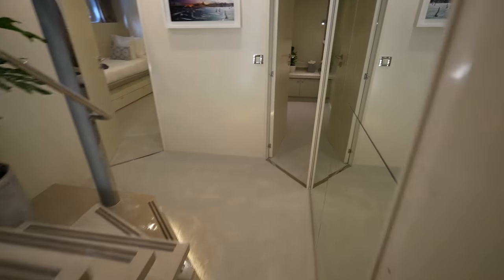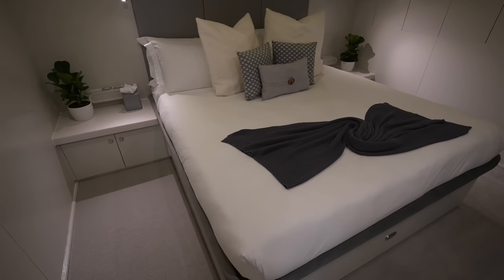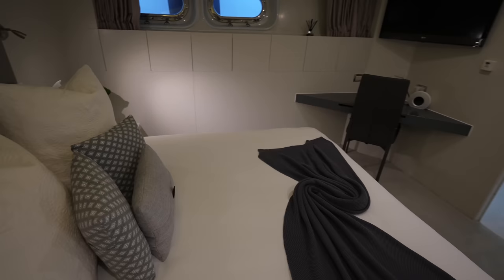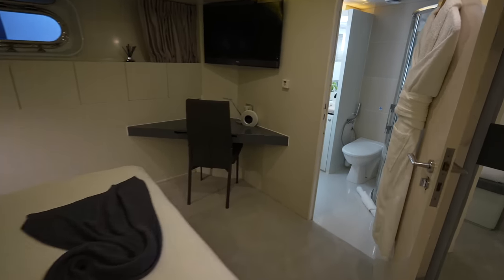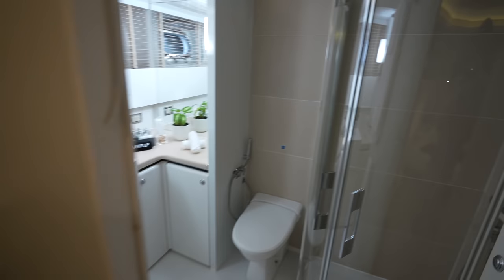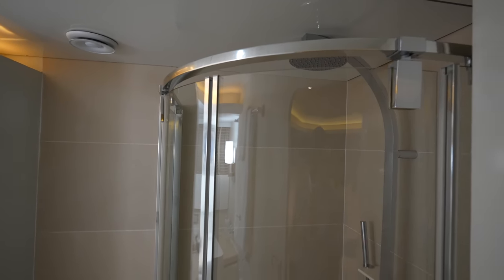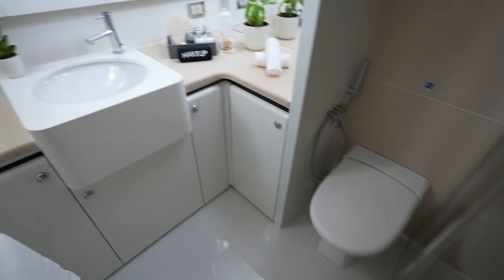There are two more cabins to check out down here, plus one more bonus cabin we'll see later on in the tour. This cabin has a TV and desk, and of course the en-suite. No tub on this one unfortunately, but you have a rainfall shower, toilet, and vanity.